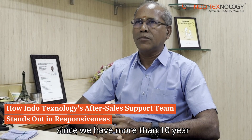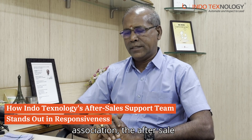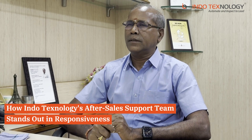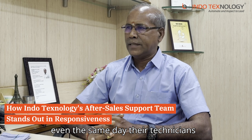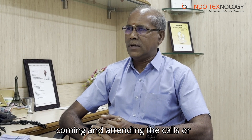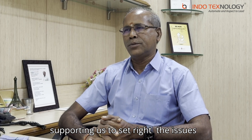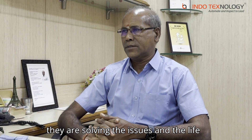Since we have more than 10 years of association, the after-sales service is too good. If you make a phone call, the next day or even the same day the technician is coming and attending the calls, or sometimes through online they are supporting us to resolve the issues — through online itself they are solving the issues.